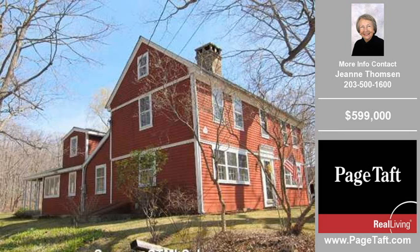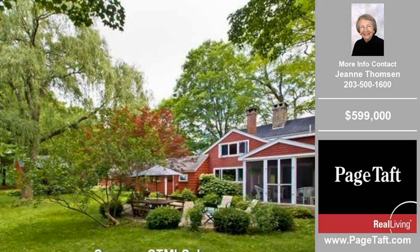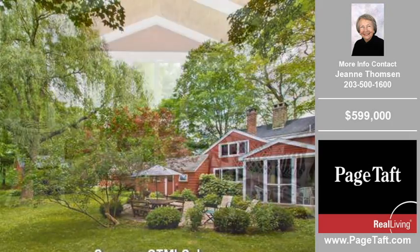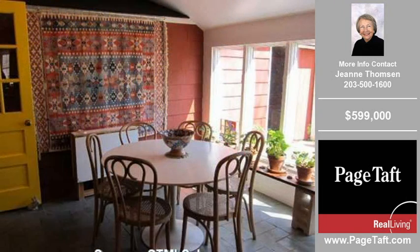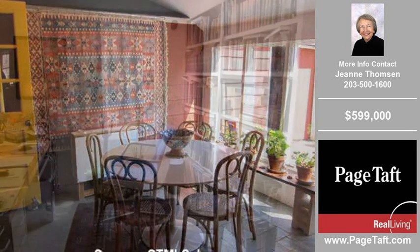Welcome to another property listing from the real estate professionals at Page Taft Real Living Guilford. This three-bedroom and two-bath home was built in 1788. This home is approximately 2,987 square feet and is situated on a 1.420 acre property. For more information on this and other residential properties for sale in this area, contact the phone number on the right.